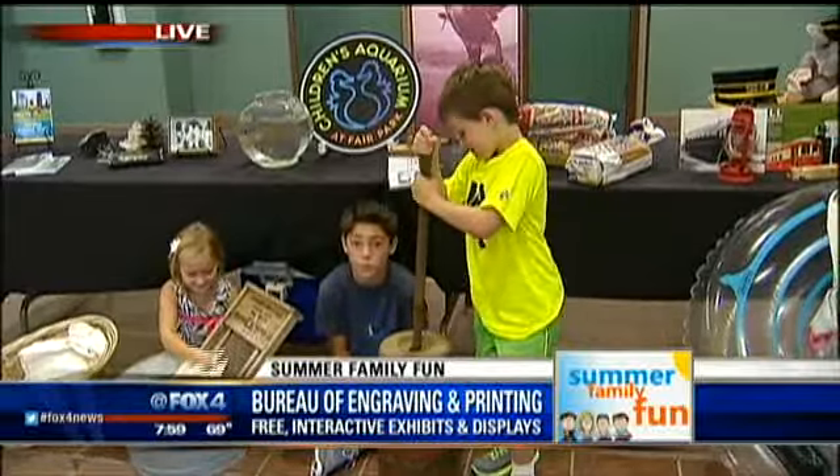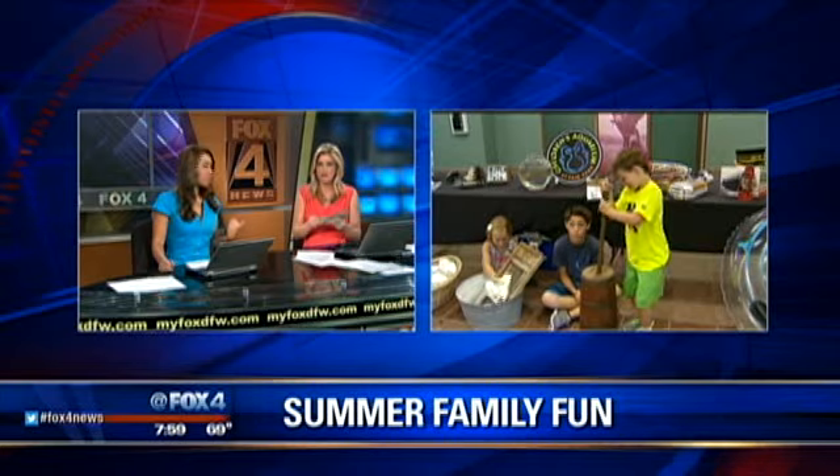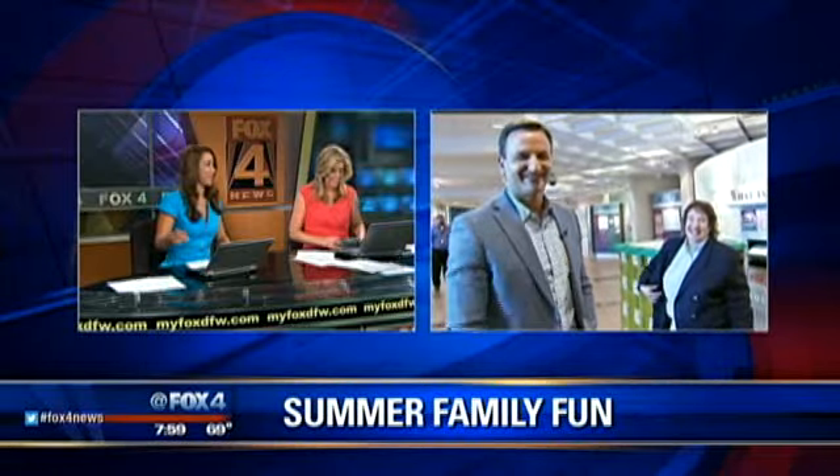We are live out in Fort Worth — back to you guys in Dallas. We're all checking our dollar bills to see if they're printed in Fort Worth, and it seems like they are! Look at the things you learn on Good Day. That little boy's been put to work — educational programming! Thank you so much, Steve.